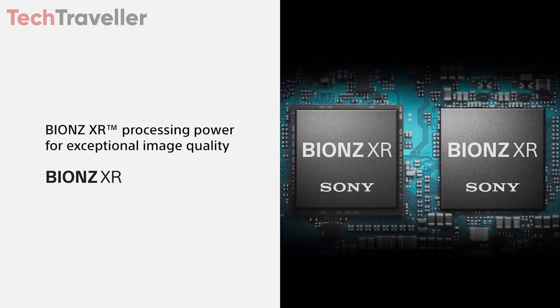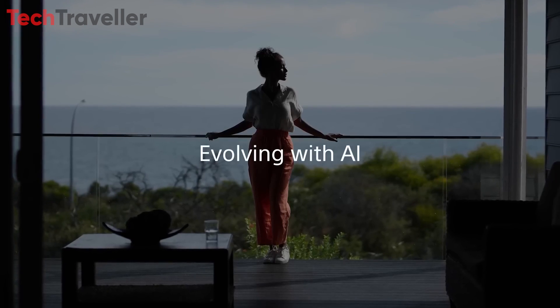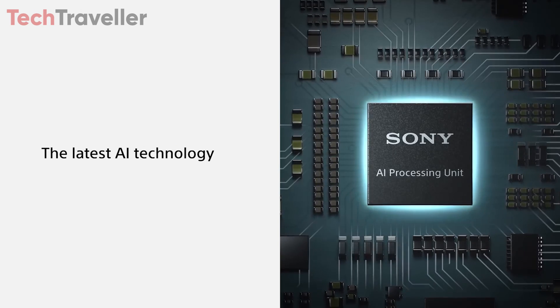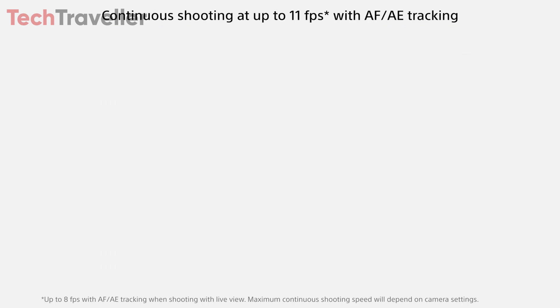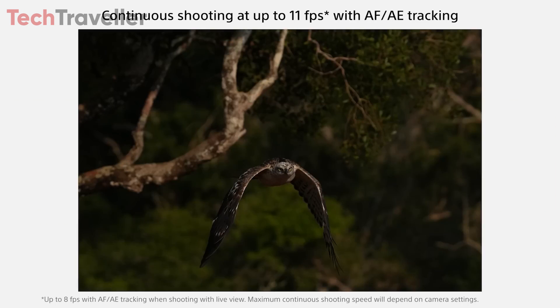Powered by the cutting-edge BIONZ XR processor and AI intelligent chip, the Sony A6900 delivers unparalleled performance and speed. With 759 phase-detection autofocus points and adjustable focus point size, photographers can effortlessly track and capture fast-moving subjects with precision and accuracy.